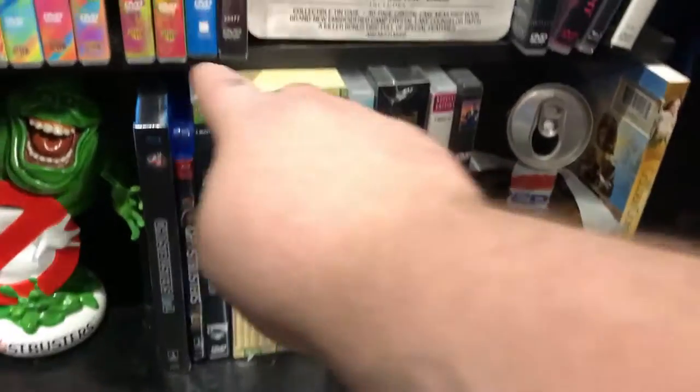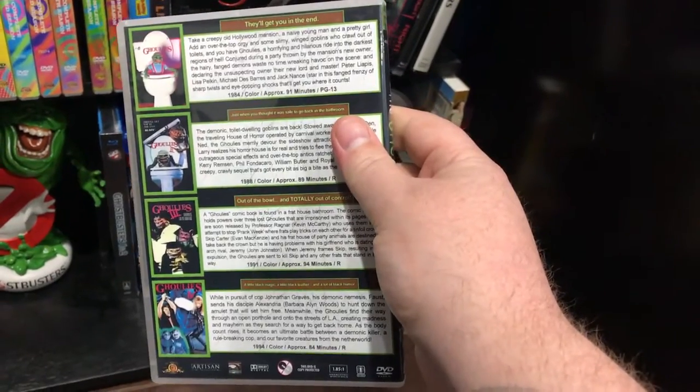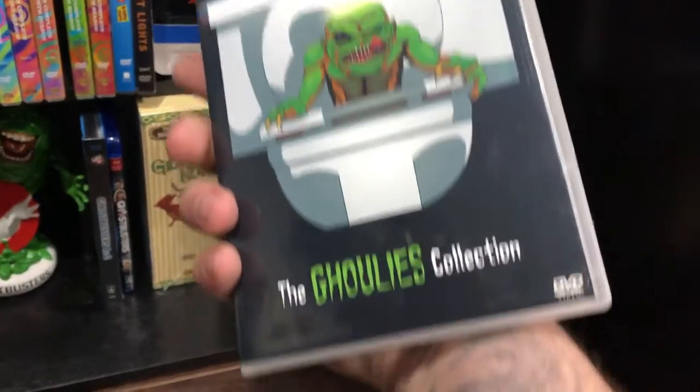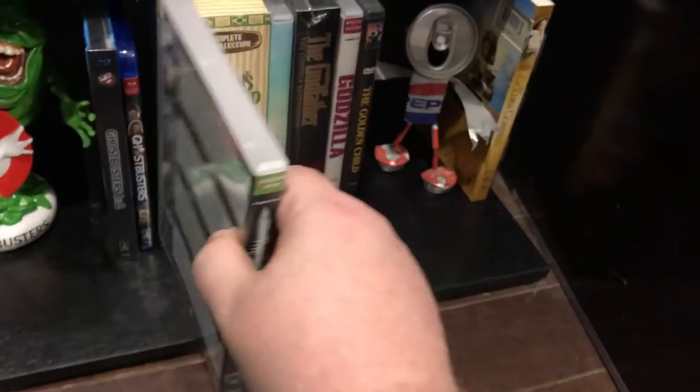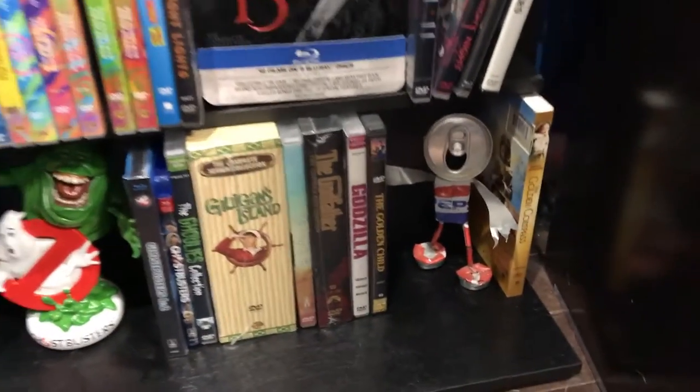Ghoulies — I did make one of these myself too, but somebody came out with a cover I liked better than the one I made, so I grabbed that up. And that's going to about do it for this shelf.